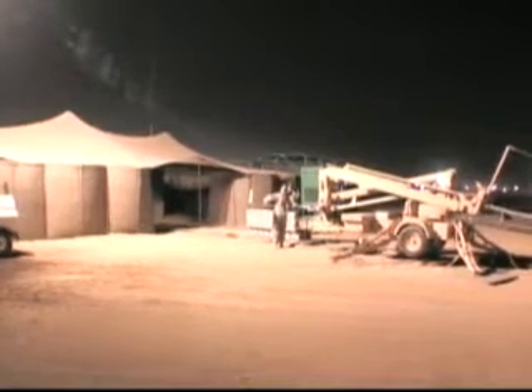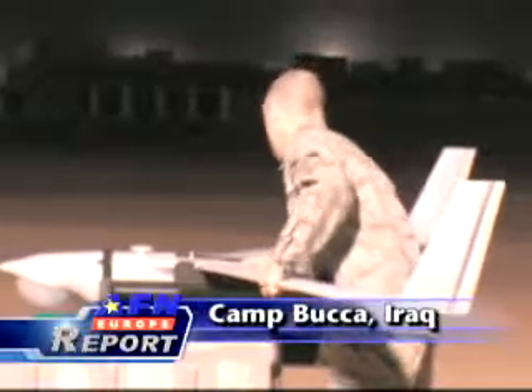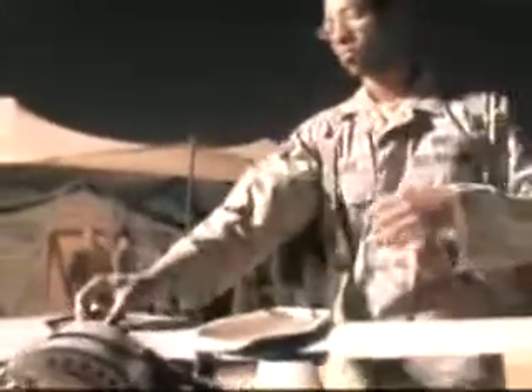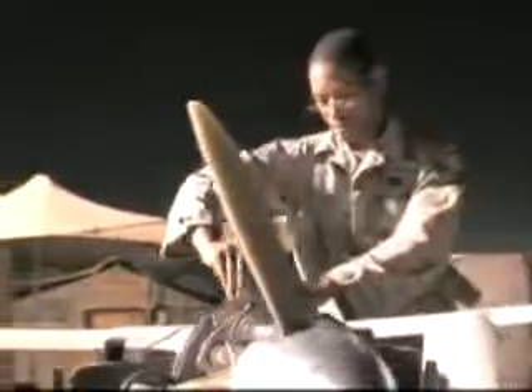It's nighttime at Camp Buka, Iraq, and while many troops are getting ready for bed, the Scan Eagle crew is just getting started. The Scan Eagle Unmanned Aircraft System, with its onboard camera, is used to gather what the military refers to as ISR — Intelligence, Surveillance, and Reconnaissance. The aircraft is operated by Air Force Security Forces Personnel, and Col. Alan Metzler, the 586th Air Expeditionary Group Commander, tells us why this asset is so useful.